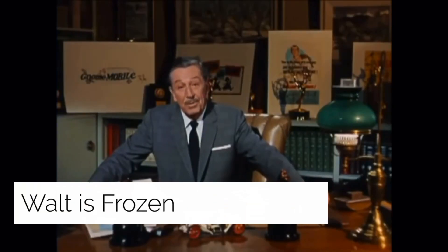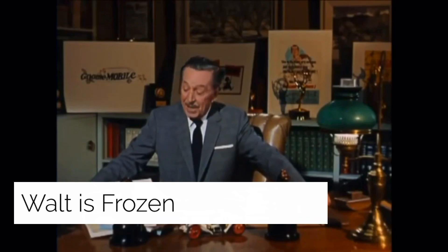Walt is Frozen: rumor has it that animation legend Walt Disney was frozen after death so he can be reanimated in the future. On December 15th, 1966, Walt Disney died from complications of lung cancer. This theory is considered somewhat plausible because cryonic freezing became a thing in the 1960s, and Disney passed away during that decade. The theory suggests he is buried underneath or somewhere within Disney and is frozen.